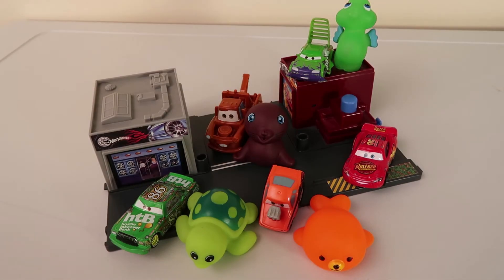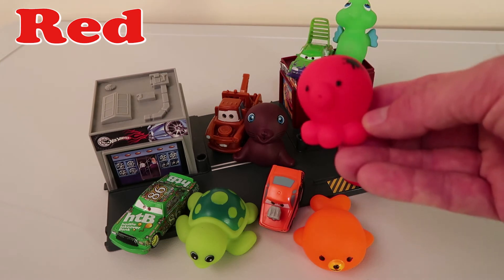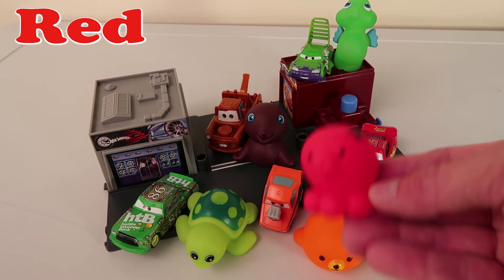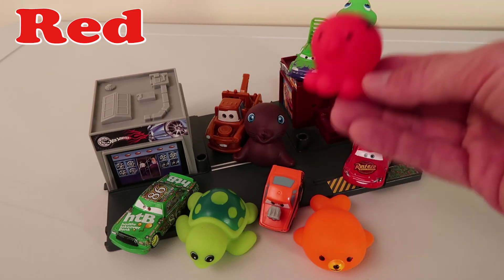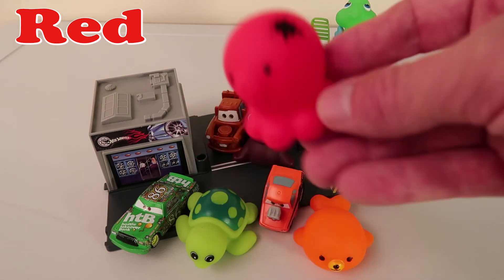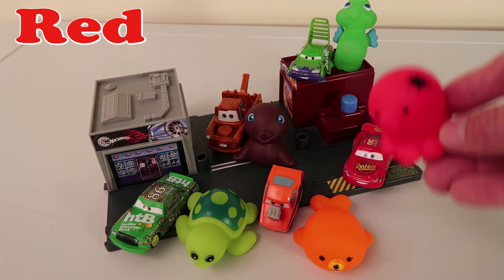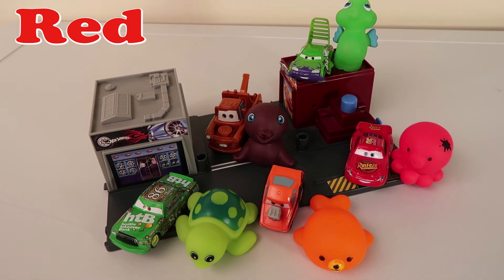We just have one left! Who's our next sea animal gonna be? It looks like we have an octopus! Hello Mr. Octopus! Where's he gonna go guys? There's only one choice! McQueen's looking with anticipation! McQueen's looking at his brand new buddy! Are we gonna go see Mr. McQueen? Alright! Go on down there Mr. Octopus! And there we go! Our octopus is going next to McQueen!